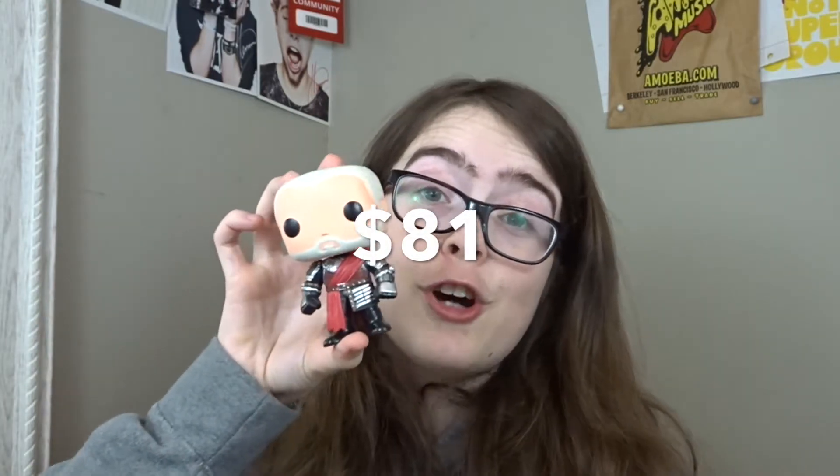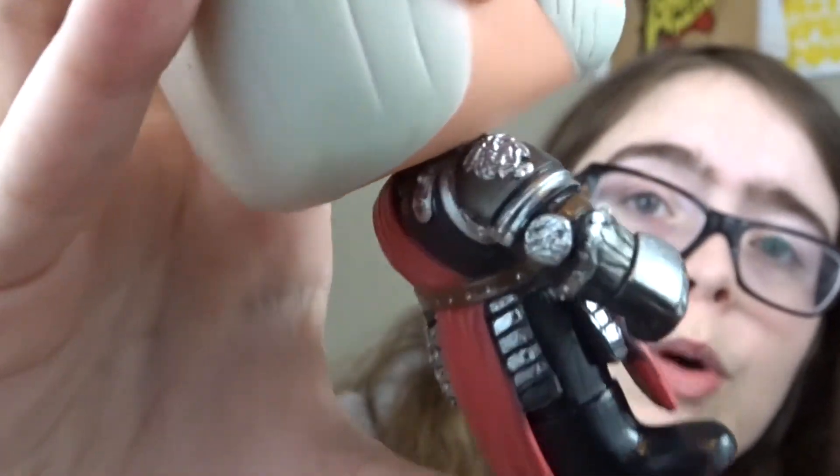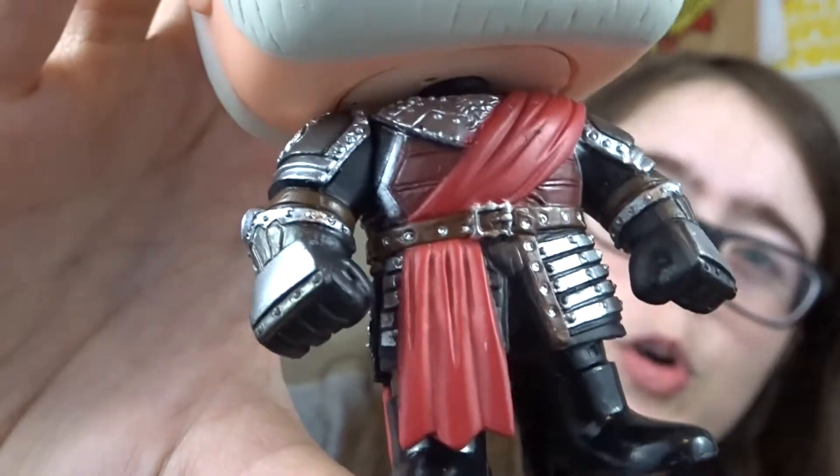Our last one at number five — I went from one to five, I shouldn't have done that. But number five is one I got for Christmas as well, another Game of Thrones pop: Tywin Lannister at $81. His armor is so cool. I think they have a gold one as well, but I got the silver one. He has the red crest — like what the Romans have — on his helmet.